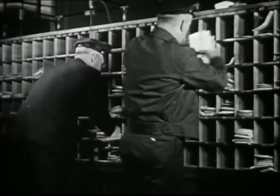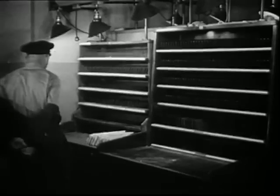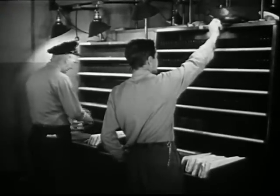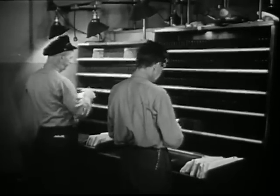He gets to the post office before 7 o'clock. First, he picks up the mail that is ready for him. He brings it to his own work table. Above the table, he has a case for sorting the mail. Our mailman is Mr. Dolan.